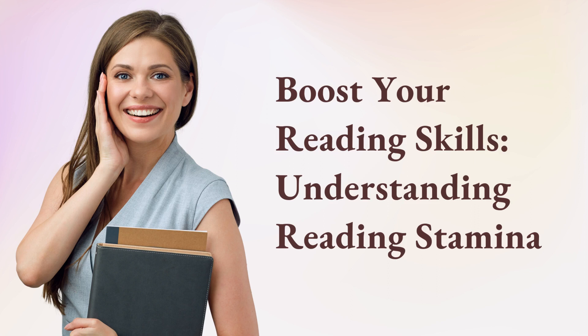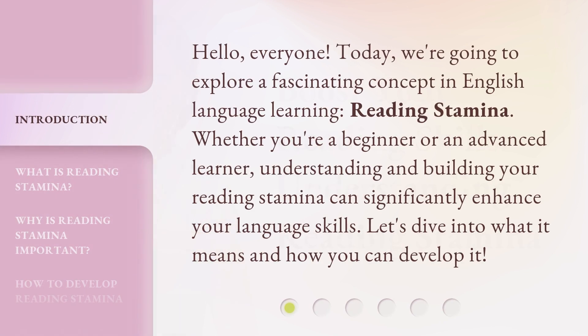Boost Your Reading Skills: Understanding Reading Stamina. Hello, everyone! Today, we're going to explore a fascinating concept in English language learning — reading stamina. Whether you're a beginner or an advanced learner, understanding and building your reading stamina can significantly enhance your language skills. Let's dive into what it means and how you can develop it.